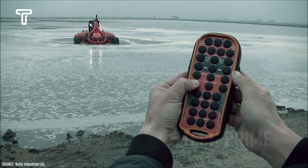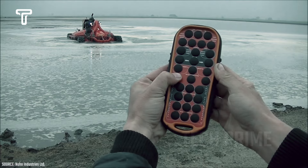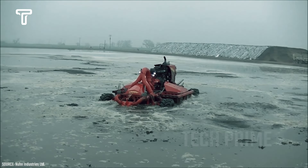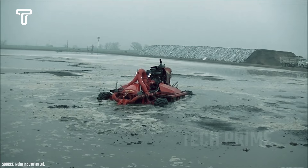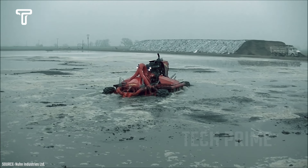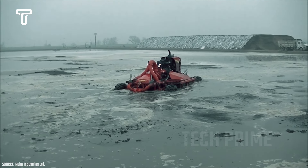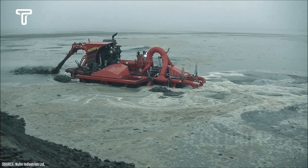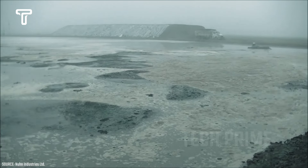This machine is remotely controlled, making it more efficient. The Noon Lagoon Crawler features an advanced and powerful quad-port manure pump, enabling effective livestock lagoon management, which in turn enriches agricultural fields and enhances production. Users will find it easy to operate due to its considerable flexibility.